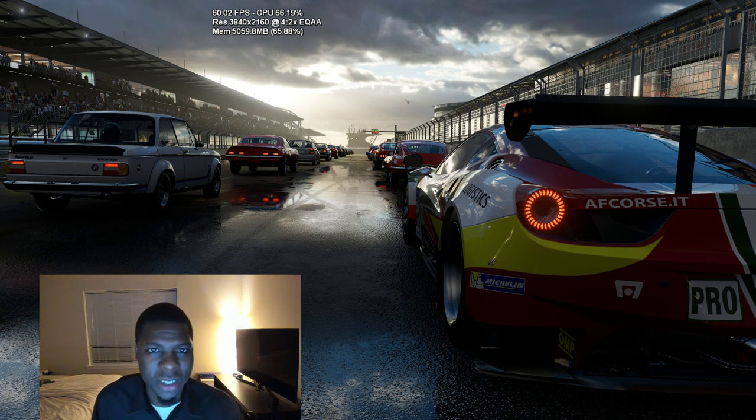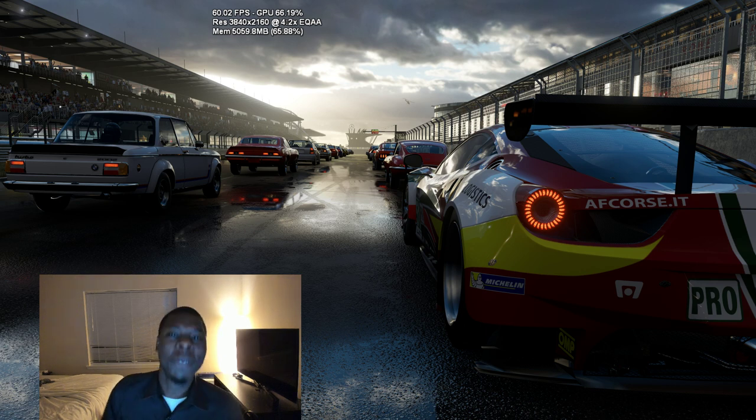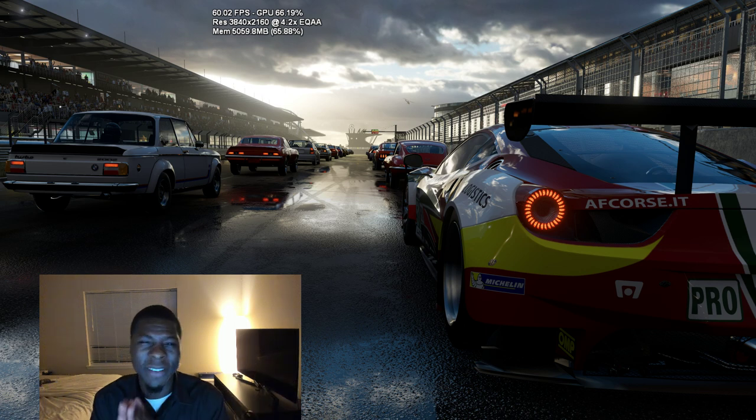DirectX 12 is built into the Scorpio. Games are running so efficiently that Project Scorpio is running 4K 60 and it doesn't even know it. This image behind me is a still shot of the Forza engine running 4K 60 frames per second on Scorpio — ported in just two days — running at 60.02 FPS at 3840 by 2160, and it's only at 66.19% GPU utilization.